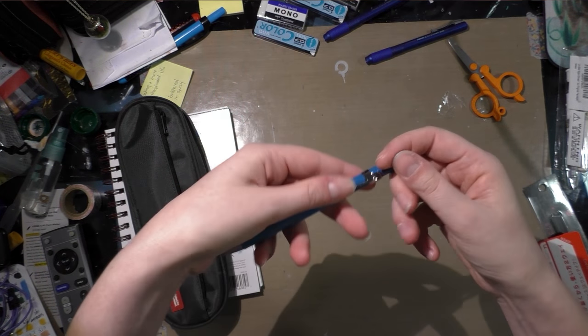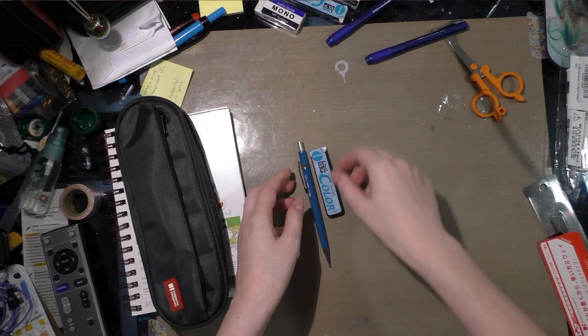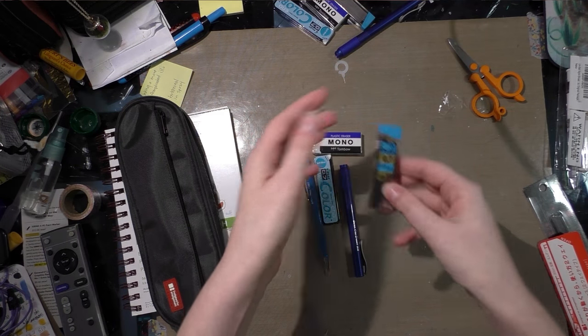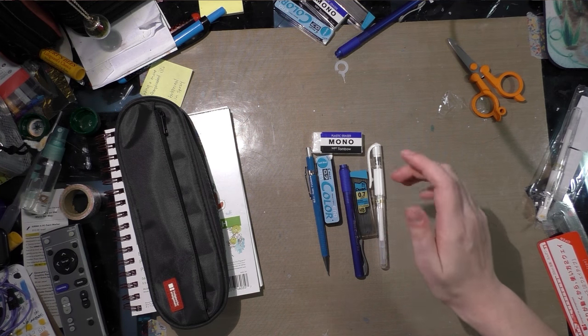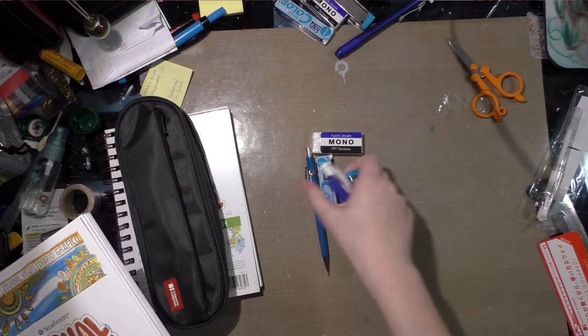Second place is going to receive a drafting pencil, a pack of Color Eno blue lead, a Mono eraser, a Clickerase eraser, a pack of Pentel lead, a Signo white gel pen, and a visual journal.